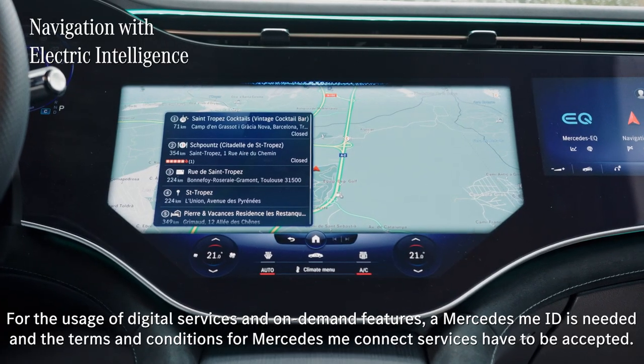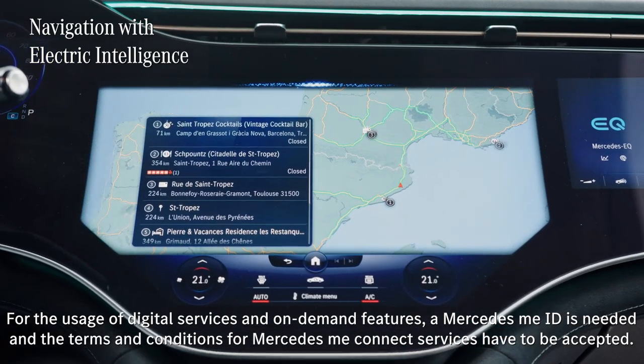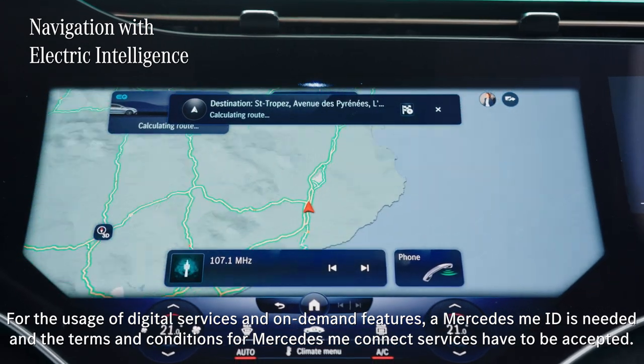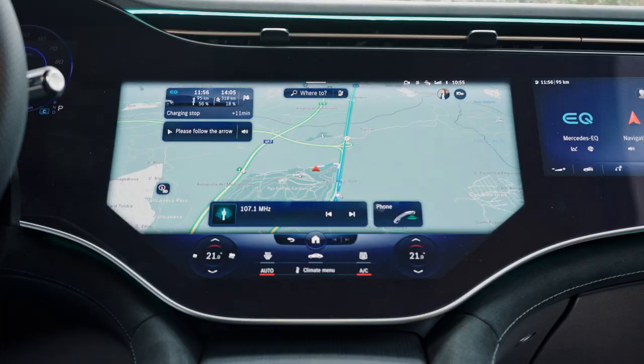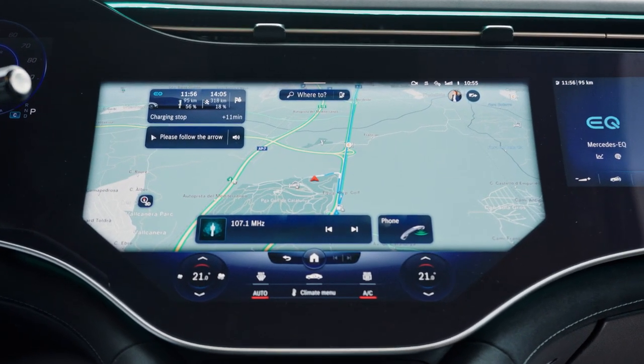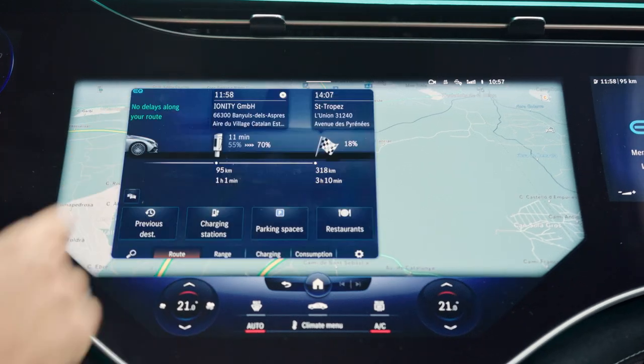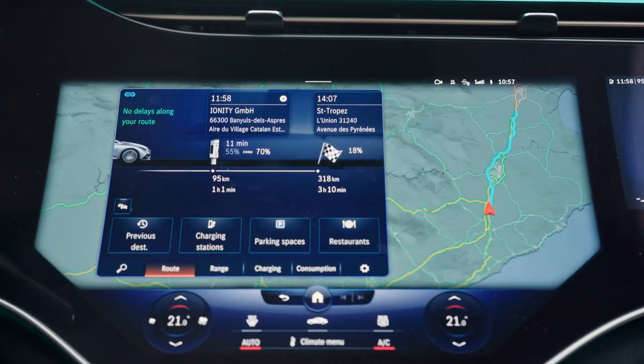Another amazing feature in the EQE is navigation with electric intelligence. This can plan the fastest and most convenient routes to your destination while at the same time calculating necessary charging stops along the way. The system even considers various factors including the performance and availability of charging stations.